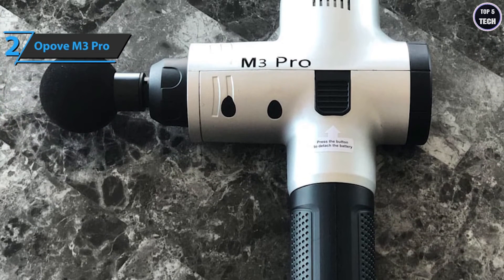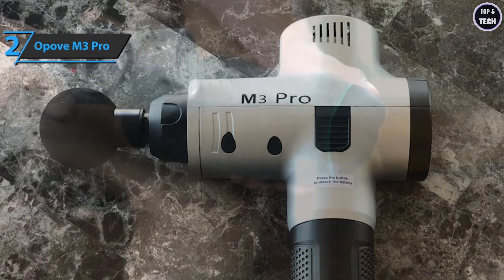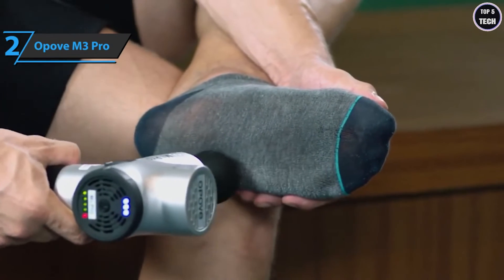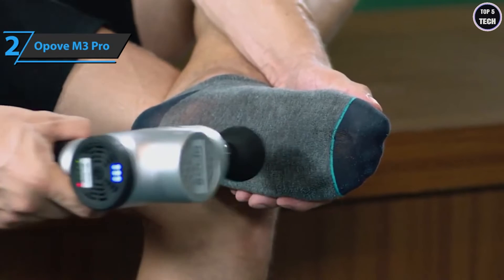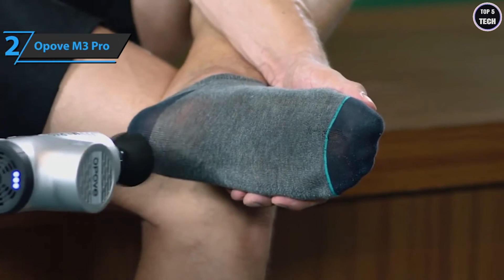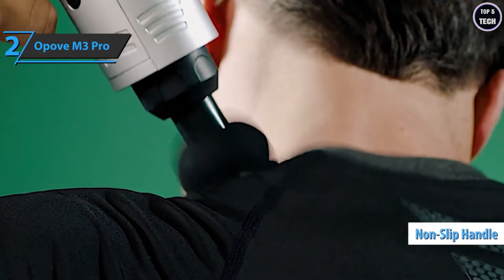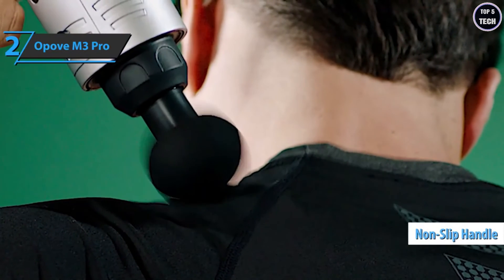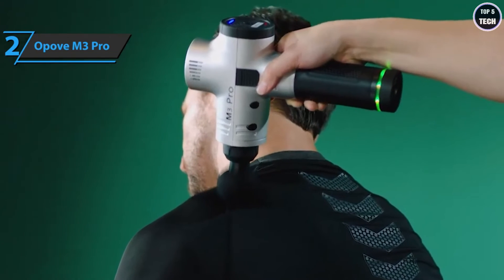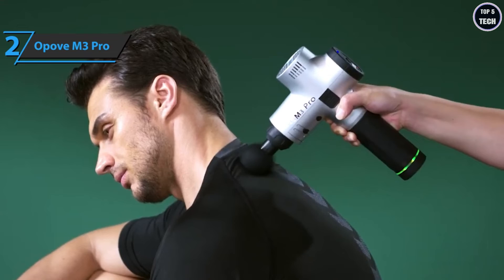If you start looking at different massage gun designs, you'll immediately realize they're all the same — the Opovo M3 Pro is one of the few trying to do something different. It comes in four different designs: two military-grade (one red, one classic), and two others in silver and matte black. The non-slip handle prevents the device from falling while massaging any congested part of the body.